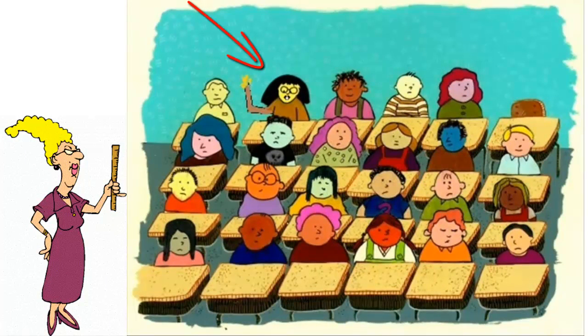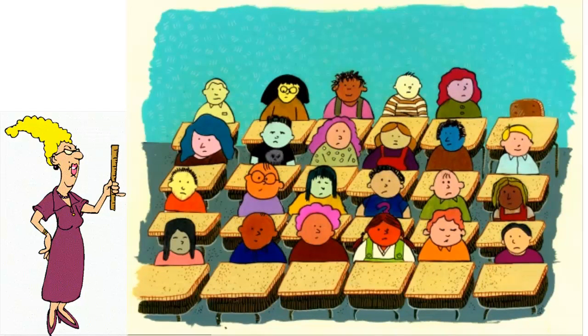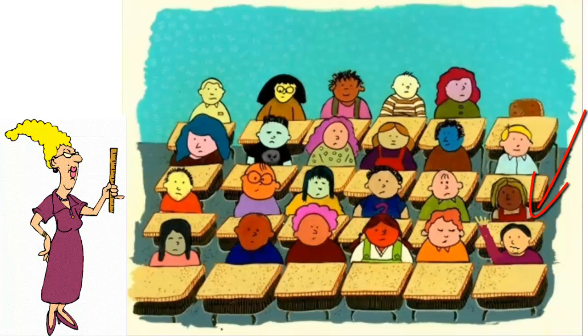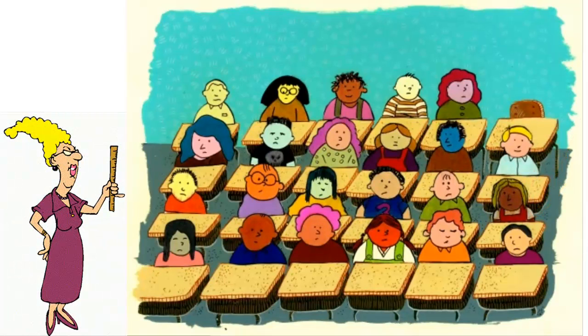Juliet: Well, the Moon is round. Okay, it's round. Ronald: It lights up at night. Yes, it lights up at night, especially when there's a full Moon. Gary: It's made of green cheese. Well, technically it's not made of green cheese, but we'll talk more about that in a moment.